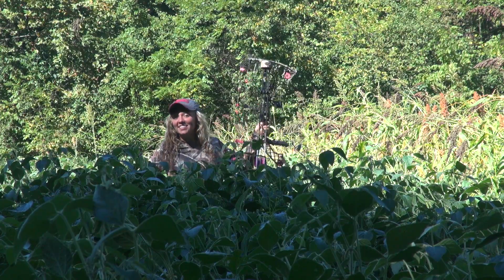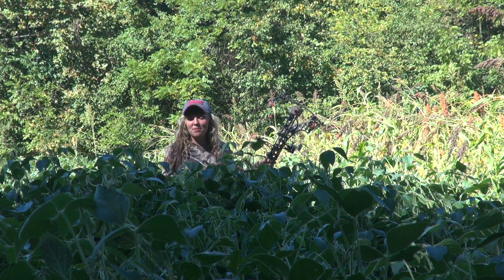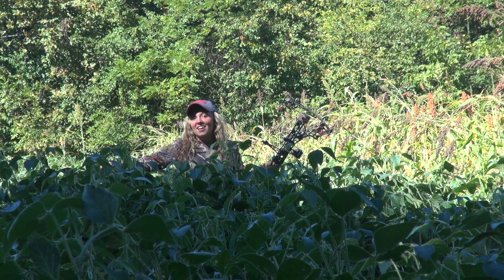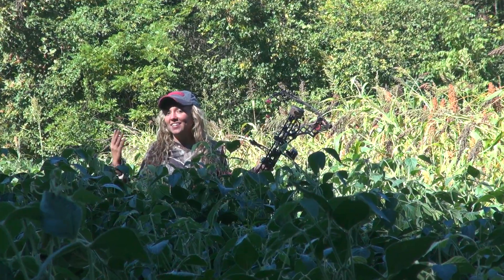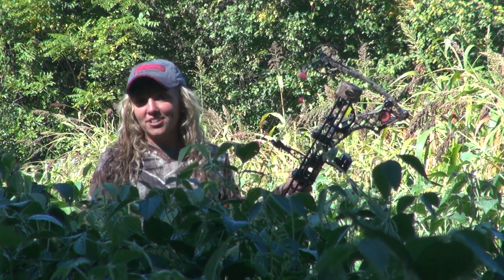I'm Casey Conley and this is my Matthews Jewel. As you can see, this Eagle Seed Soybean is around four or five feet tall in some places. It's going to provide an excellent food plot here, with all of the corn and soybeans that the farmers are harvesting this week and next week. It'll be great coming about three weeks before October 1st.